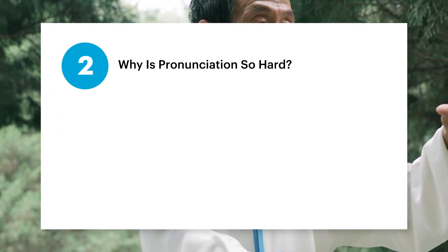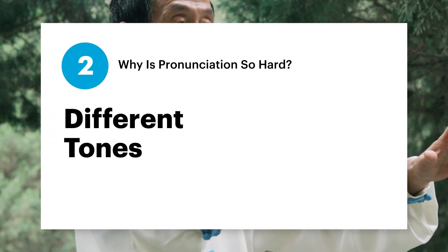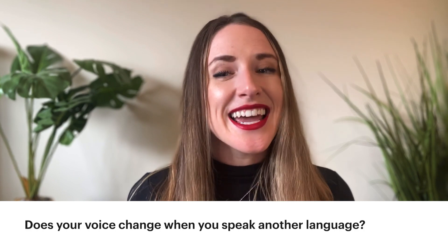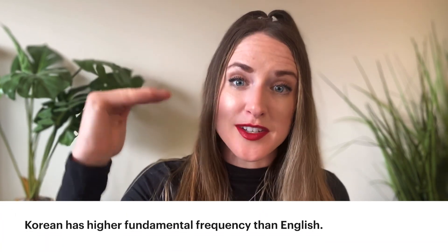Moving on to number two: different tones. You'll often hear bilingual people say that they think their voice changes when they speak their different languages, and among linguists, that's actually a known phenomenon that has been studied. For example, relative to English, Korean has a higher fundamental frequency — that's the term for pitch. So it's not uncommon for the same person to say 'hello' in a nice low pitch in English and 'annyeong' in a slightly higher pitch when speaking Korean. The prosody of sentences can also sound very different in different languages.